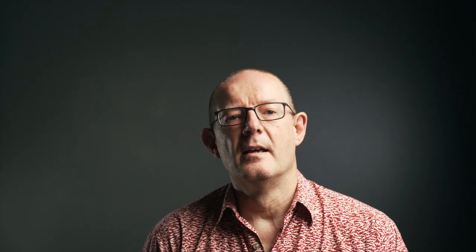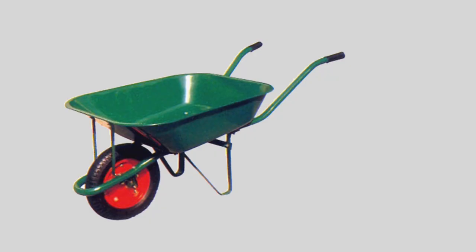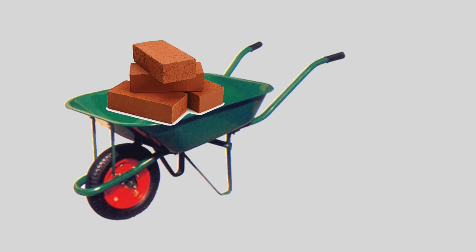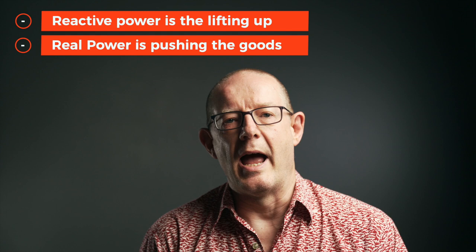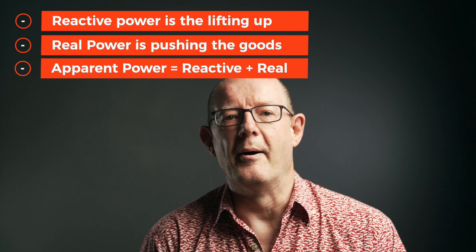Going back to the example of an electric motor: the reactive part of the power creates a magnetic field which collapses and reforms in the opposite direction as the applied AC voltage goes through its cycle. It is this magnetic field that provides the mechanical force between the two different parts of the motor, resulting in the motor rotating. Only active power is consumed by the motor, and only when it is actually spinning. A simple analogy: consider a wheelbarrow — you must lift it up in order to move the goods forward. The lifting up doesn't actually move the goods, but you need to do it to move them. So reactive power is the lifting up, real power is pushing forwards moving the goods, and apparent power is the entire effort — the combination of reactive power and real power.